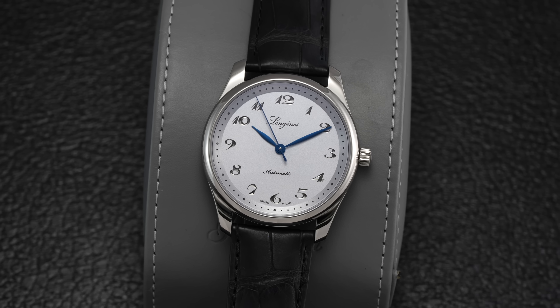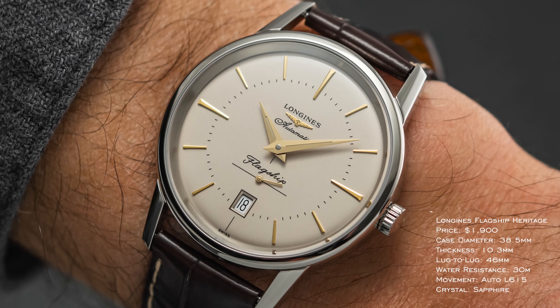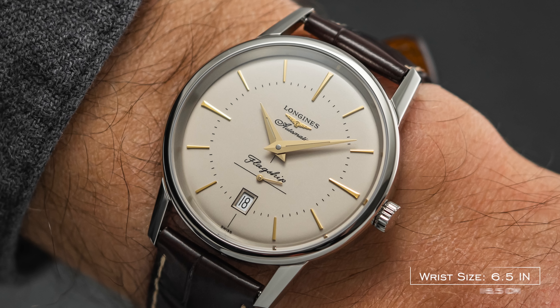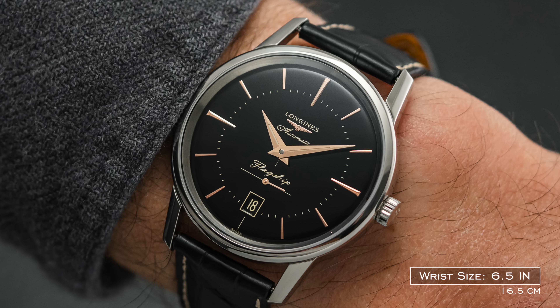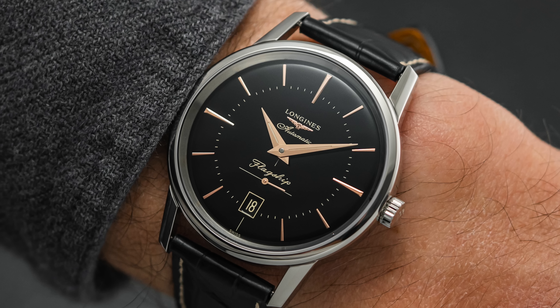Moving into the dress category, Longines and Nomos probably have the best offerings in the $2,000 price range for a dress watch. Longines has many different routes — the 190th Anniversary, the Sector Dial which I personally own, the Conquest collection — but I'm going with the Flagship. It's almost slept on, so refined and timeless in its design, coming from a 1956 release. Under $2,000, 38.5mm case, 10.3mm in thickness, and an automatic L615 movement. I can't decide between the black or the cream off-white dial — both are great with the golden handset. Easily one of my favorite Longines watches.